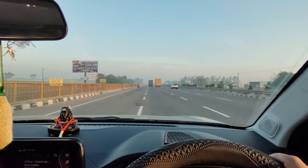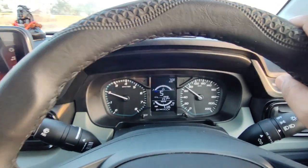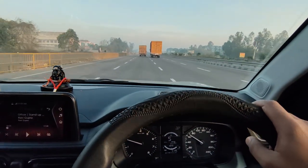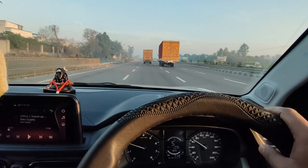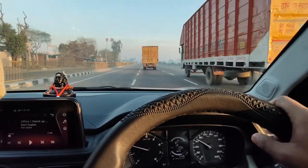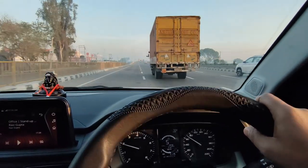So guys, now we have run around 50 km — 51 km. As you can see, the MID shows my mileage is 23.1 km/l. The highway is still getting some traffic, so it's showing this mileage right now. Let's see what the actual tank-to-tank mileage is — we will run around 200 km and then check the final tank-to-tank mileage.